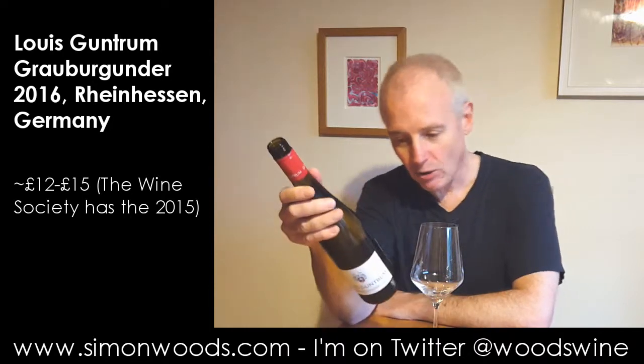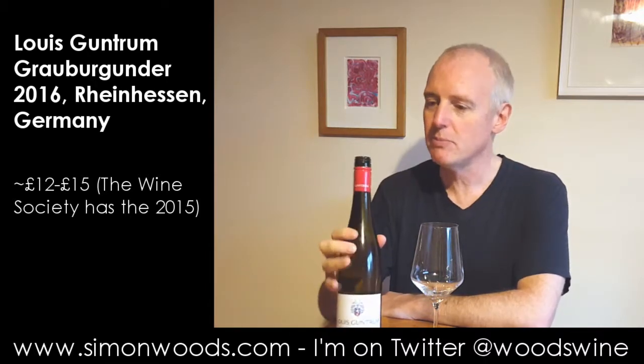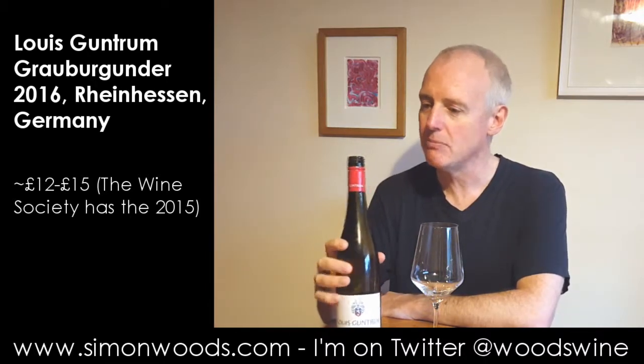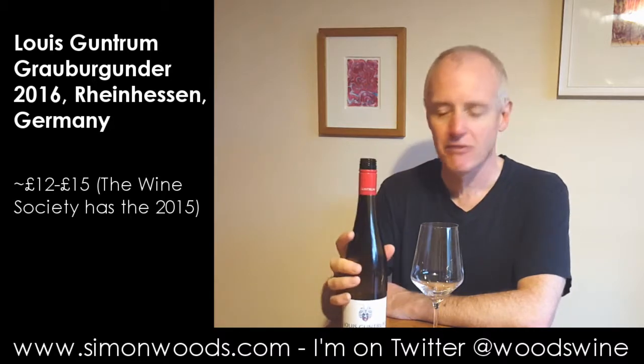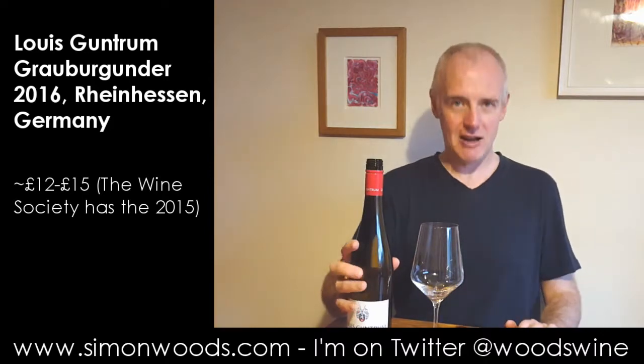And then towards the middle to end of August everything brightened up and most things ripened. So I look at the alcohol here and it's 13.5% from a vintage that wasn't one of the ripest around. I'm expecting something that's got a little bit of — I won't make up the German word for it — but something with real character.